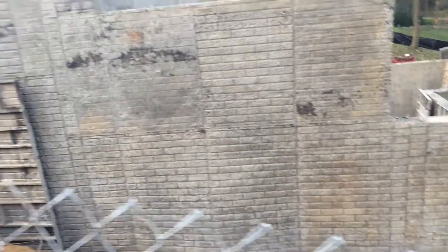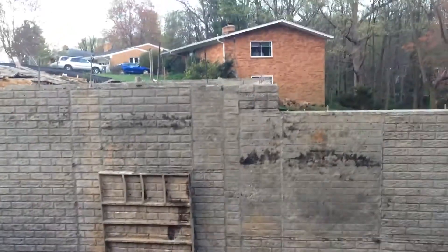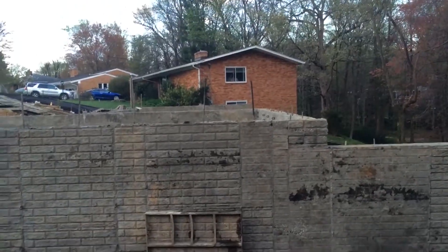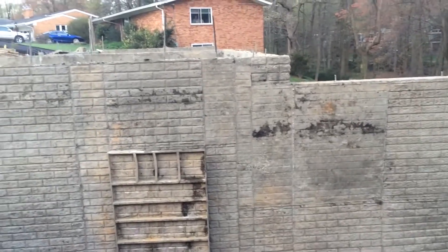That one looks crooked. I think this panel is too hard to remove. I think they're going to paint this, you know, to waterproof the basement walls.